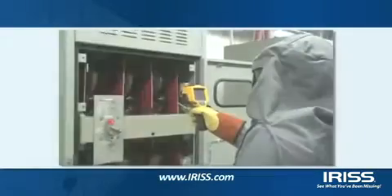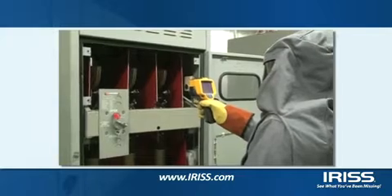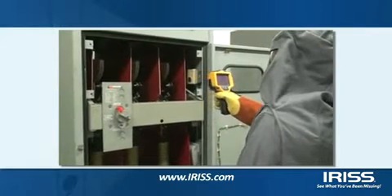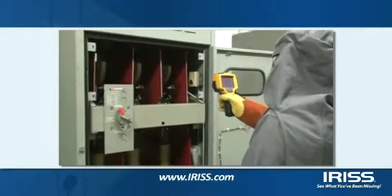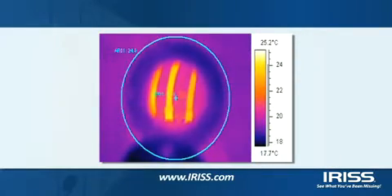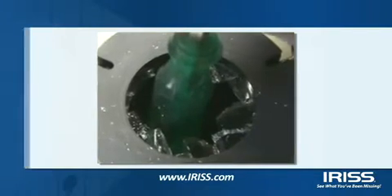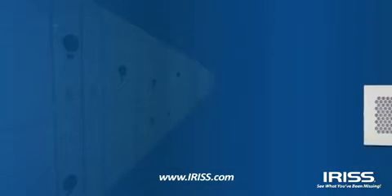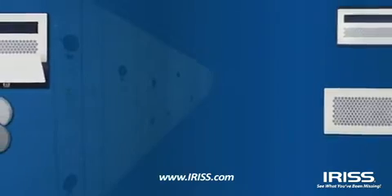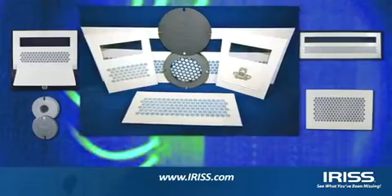After starting an infrared survey company in 1995, Martin Robinson discovered the need to protect personnel, plant assets, and company profits from the hazards of open panel inspections. The available IR windows were expensive, short life, and lacked impact resistance — unacceptable to Robinson. The need for an affordable, safe, durable IR window inspired the birth of IRIS, infrared inspection support solutions.